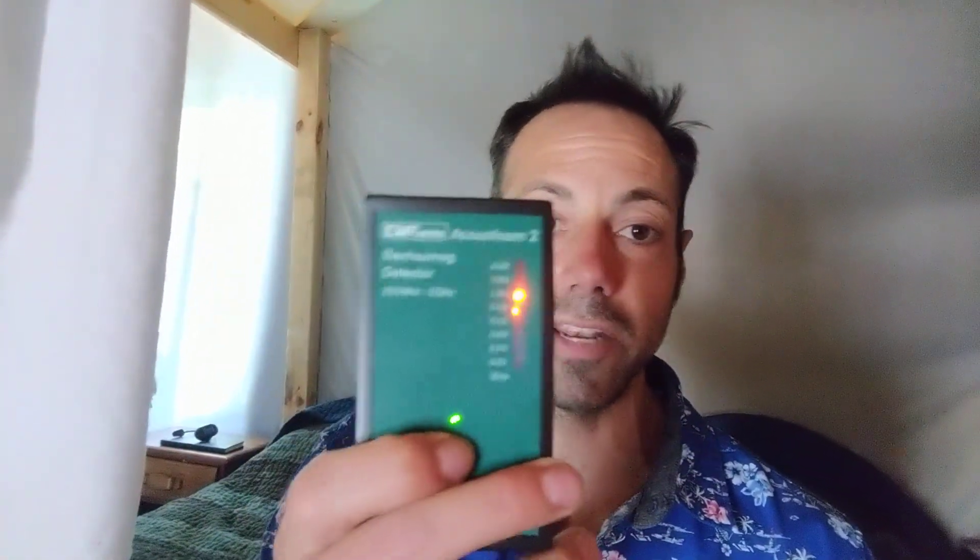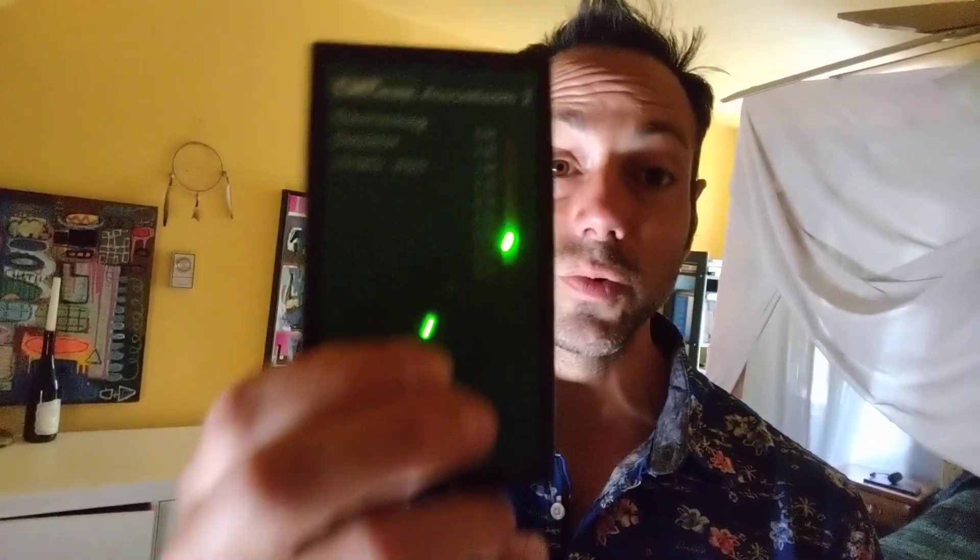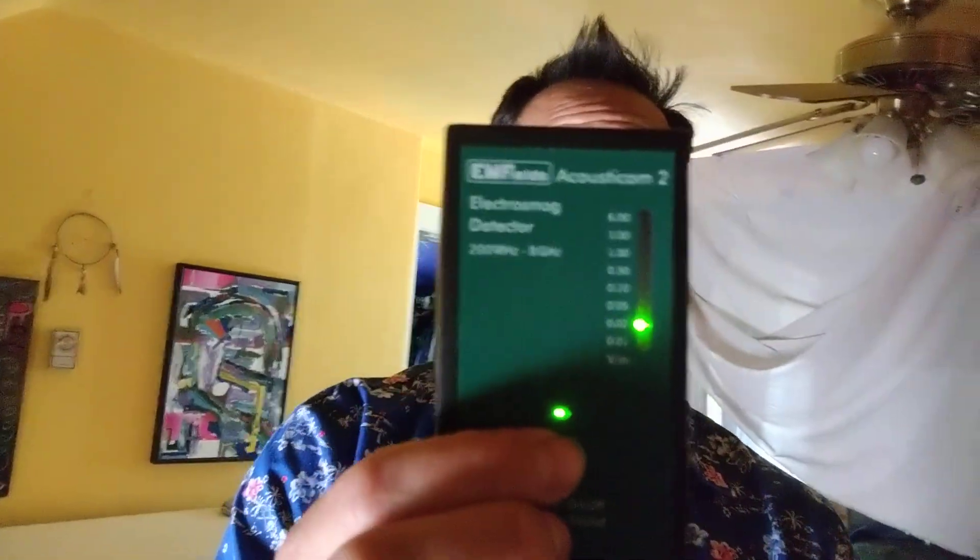Microwave radiation hitting you while you sleep is no bueno. I'm going to take this Acousticom 2 — it measures microwave radiation in the air from Wi-Fi, Bluetooth, and cell phones. I'm going to step away from the Faraday cage. Keep in mind I have no Wi-Fi in my house, no cell phones turned on. This is just from the neighbor's Wi-Fi and cell phone towers coming into this bedroom. The readings are really, really good. These are not shielded walls — there's a window right here and a window behind me. I live in a very wooded area, far enough from the city that my microwave readings are not high in this bedroom.